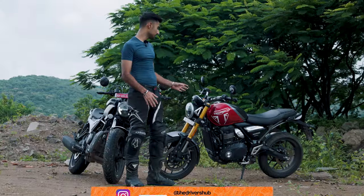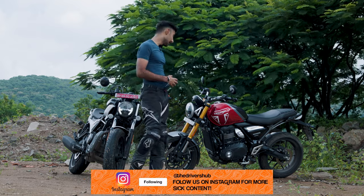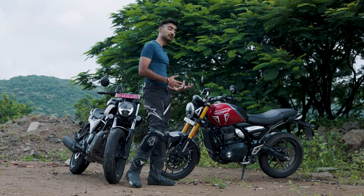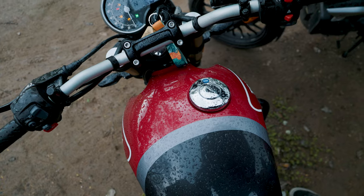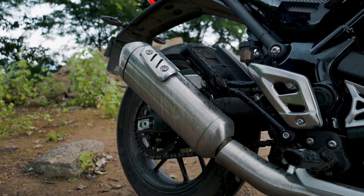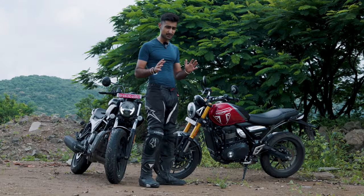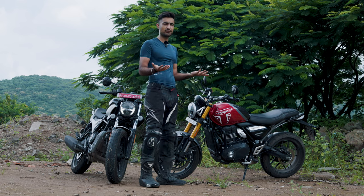The Speed 400, on the other hand, blends retro styling into a compact motorcycle and the execution, just like in the Maverick, is very well done. I love the styling of the Triumph ever since it came out — the teardrop shaped tank, the offset fuel cap, the vents on the air box, and even the golden USD forks along with the upswept exhaust all look very nice and in place. But it is a small motorcycle, which might make it look more humble than it actually is, and that could be a party pooper for some.